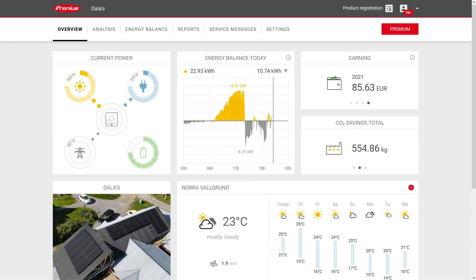Hi, Dala here and today I thought we'd take a look at how the solar panels are performing one month after being installed. So let's fire up the web browser and take a look at the Fronius Solar Web interface that came with the inverter.